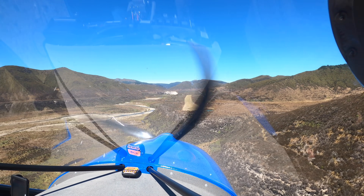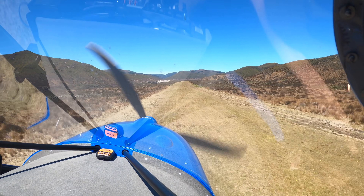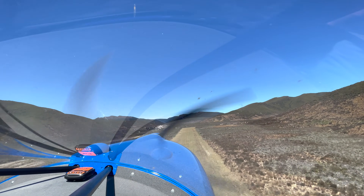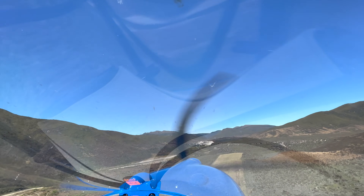First of all, what is a go-around? Generally, a plane, if it's not set up for a stable approach onto finals, or something unusual happens unexpectedly — for example, they suddenly spot an animal on the runway — you initiate a go-around. That's giving the aircraft full power, going back into a climb, going around and trying to land again.